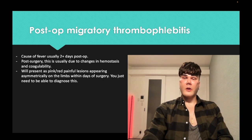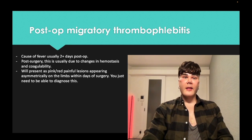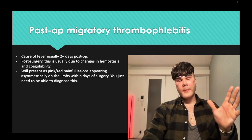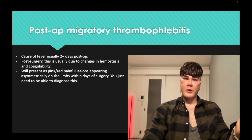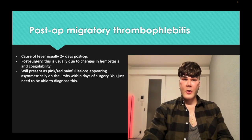Post-op migratory thrombophlebitis — just know it's a cause of fever, usually two or more days post-op. Atelectasis is the most common cause of post-op fever. You're going to get a presentation — for example, it's five days post-op, the patient has a low-grade fever and red painful areas on the arms. That's migratory thrombophlebitis.